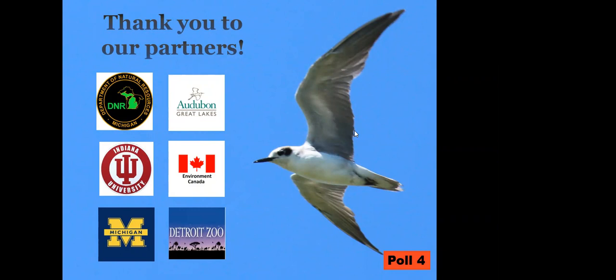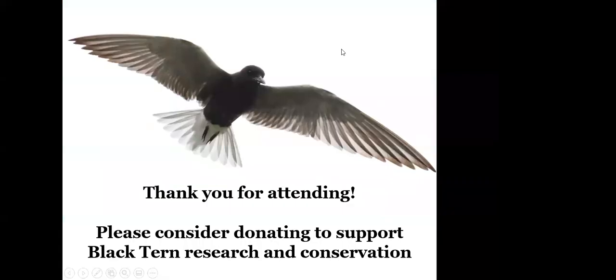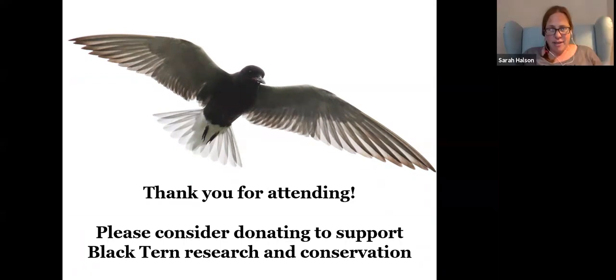Thank you everybody so much for attending. I really appreciate it. I love this work and I'm so thankful I get to do it and I'm very happy to share with all of you. Ava, we did have a couple questions — we're happy to stay on a few more minutes. Can I read those to you? Yes.